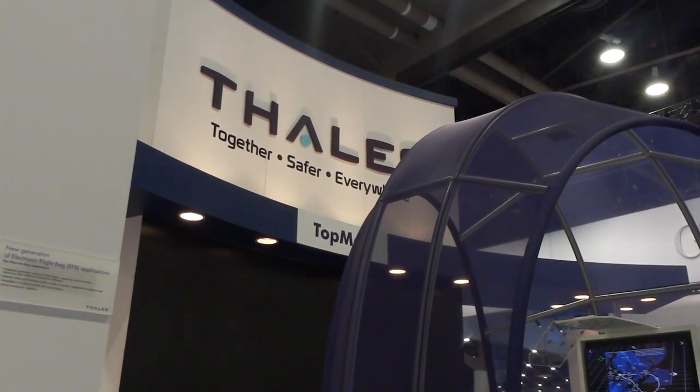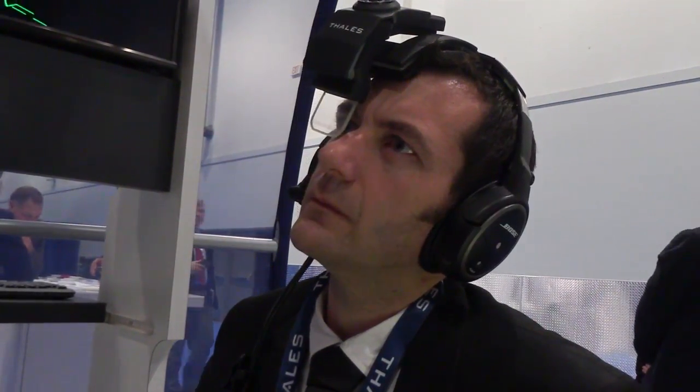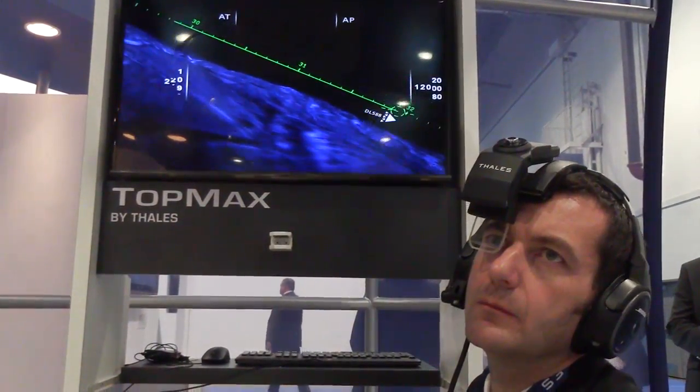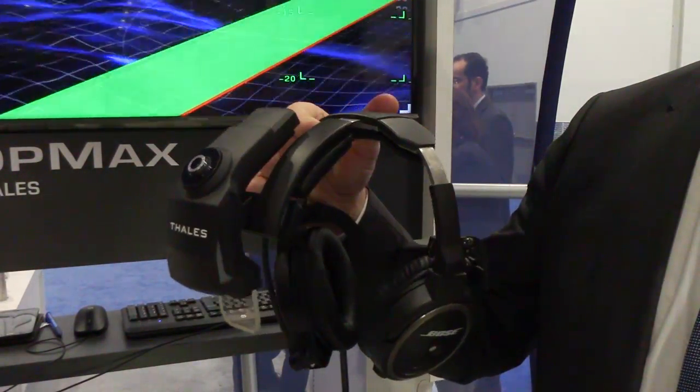Hi everyone, it's Paul Bertorelli reporting from the National Business Aviation Association Convention in Las Vegas, where every couple of years we seem to see a new idea for a HUD or a heads-up display. This one is from a French company called Talus — you've probably heard of them — and they've come up with a unique take on the idea. This heads-up display actually clamps onto a headset. Let's take a closer look.